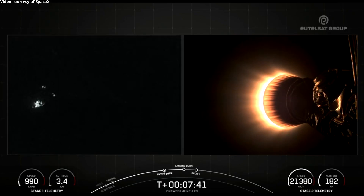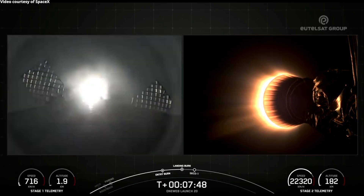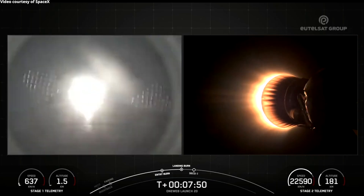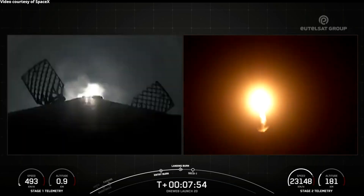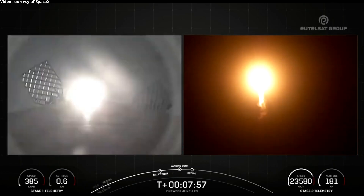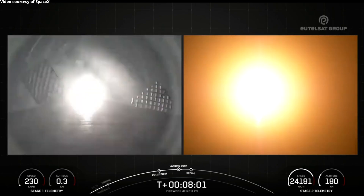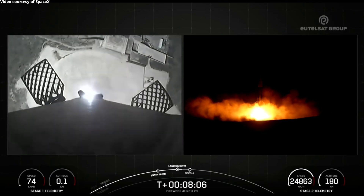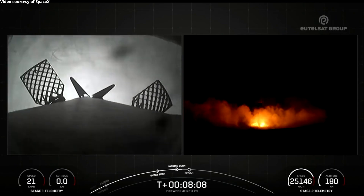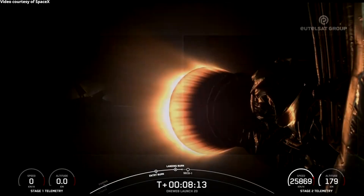Landing burn should be coming up shortly. And there we have the landing burn where engine nine has relit, right before touching down on landing zone four. Stage one landing leg deploy. Stage one landing confirmed.